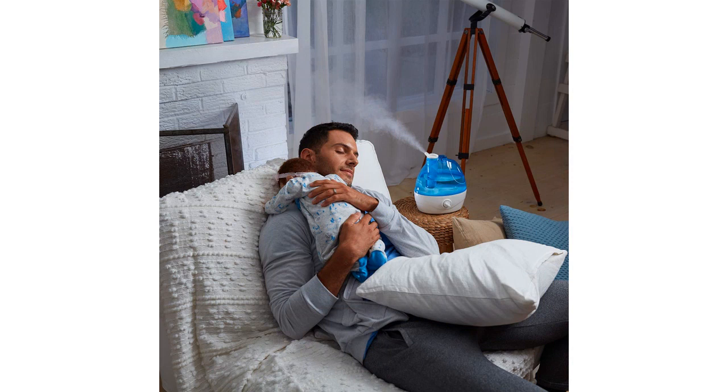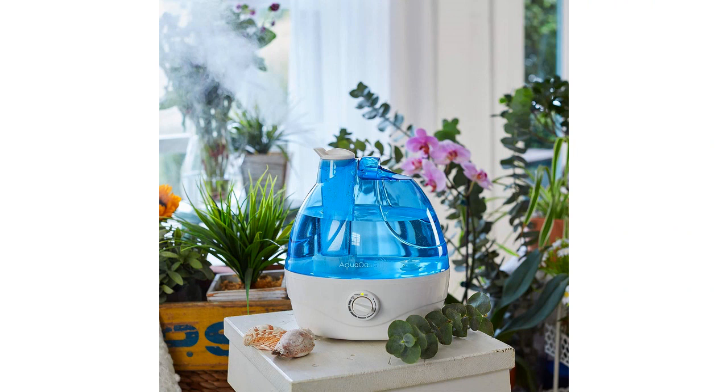I also appreciate the auto-shut-off function of this humidifier. It automatically turns off when the water tank is empty, which gives me peace of mind knowing that it won't run dry and potentially cause damage to the unit.